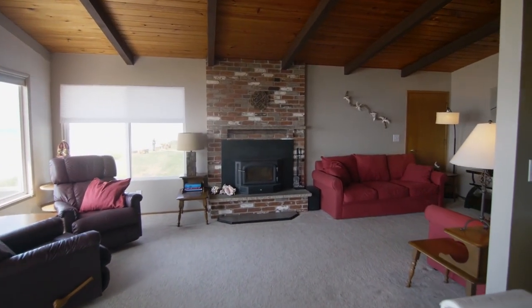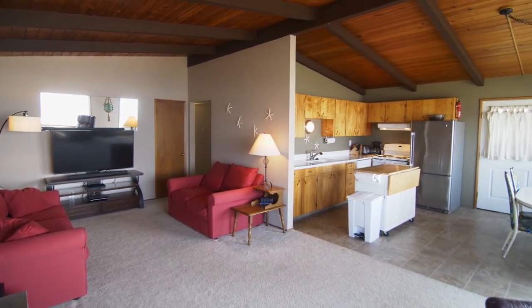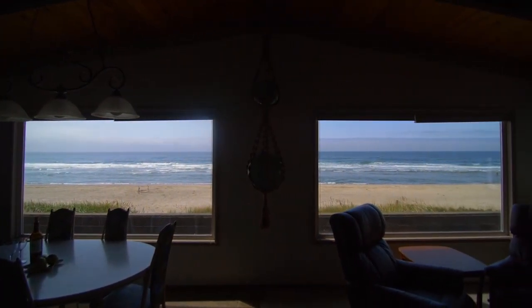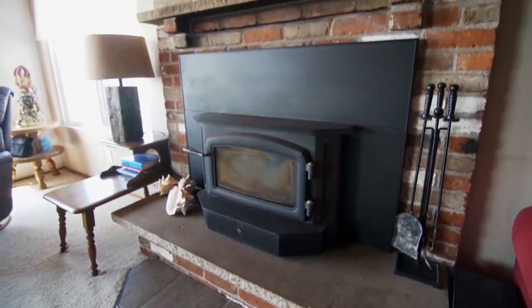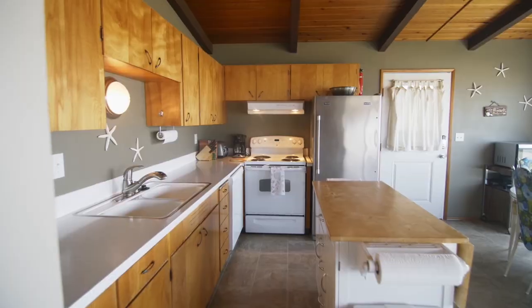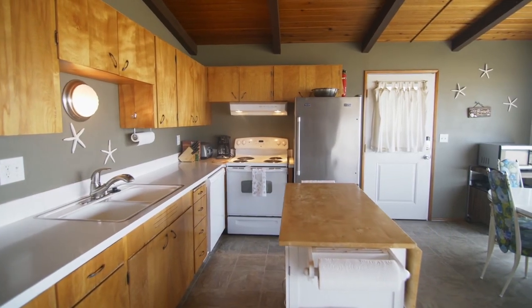The inviting interior includes vaulted beam ceilings, an open floor plan, and oceanfront views. The great room and dining area open to the kitchen, designed for easy conversation with friends and family.